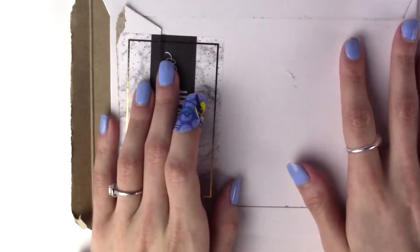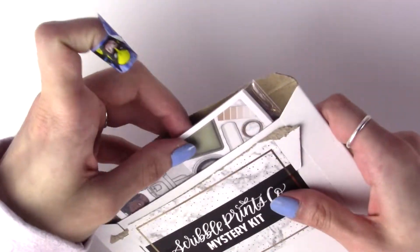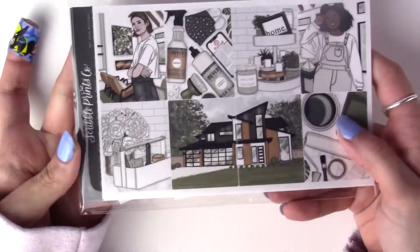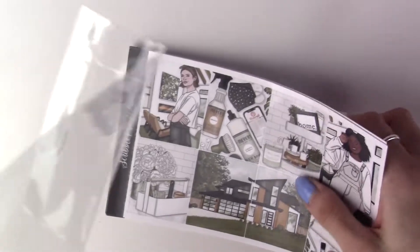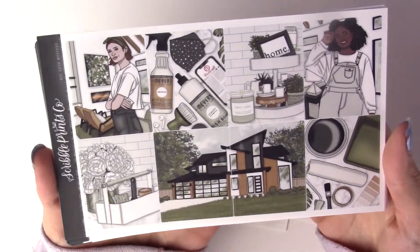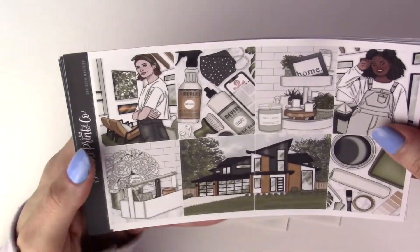This is the Scribble Prints Co mystery kit - it's the December 2020 mystery, so if you don't want to see that, fast forward. Here's the artwork. I could have sworn someone said it was an anytime kit but this doesn't really scream anytime kit to me - it's more of like a home reno or moving-in kit.